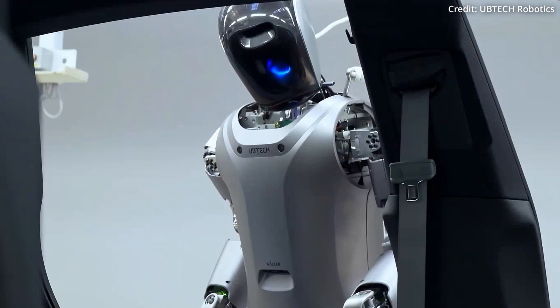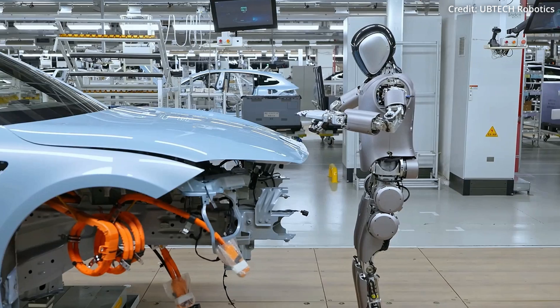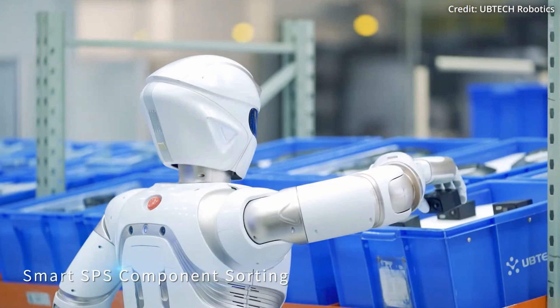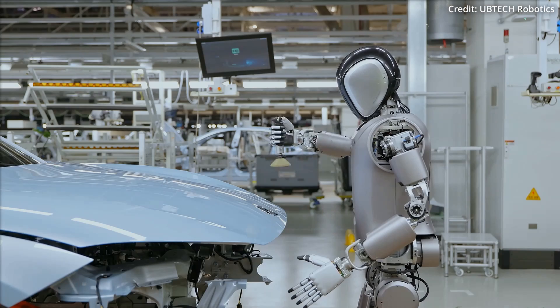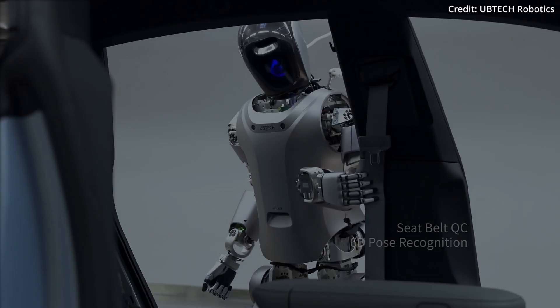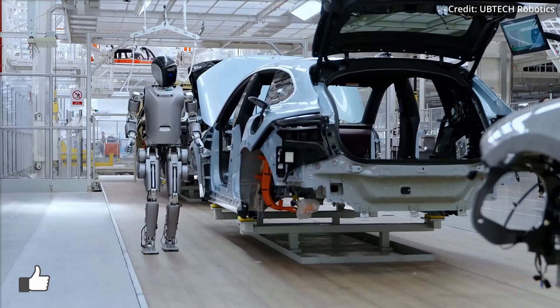Ubtek just unveiled its new humanoid AI robots that are already working in real factories doing real tasks, but that's just the beginning of the intelligence and automation revolution currently unfolding in China. Ubtek has a fleet of these humanoid robots that are quickly accelerating in autonomy, dexterity, speed and more, to the point of even being deployed now in car factories.